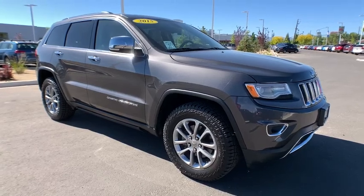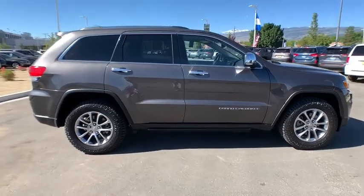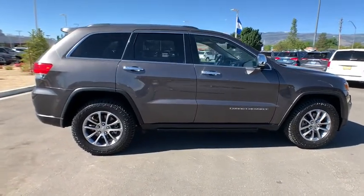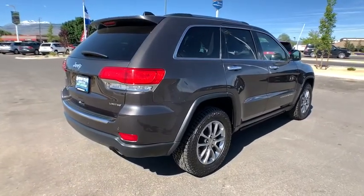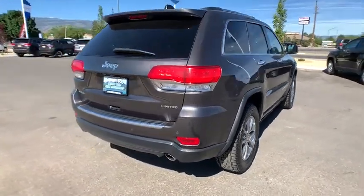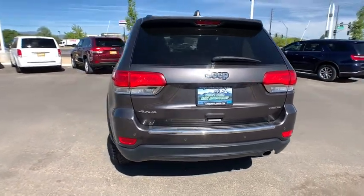We are pleased to show you the 2015 Jeep Grand Cherokee. The Jeep Grand Cherokee offers superior off-road capability comparable to that of the upscale Land Rover LR3. This makes the Grand Cherokee a fine choice for families who venture off-road or vacation in the mountains or other remote areas.